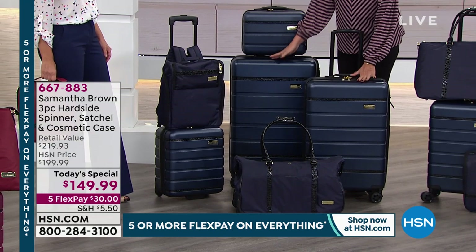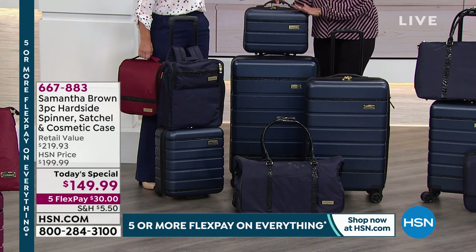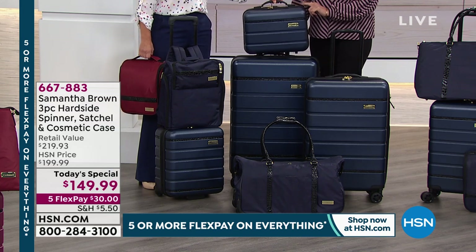Spinner pieces — the 26 inch and the 30 inch. Oh my God, I love this one. I can't wait to get to this. It's gonna come up, I think, next hour.